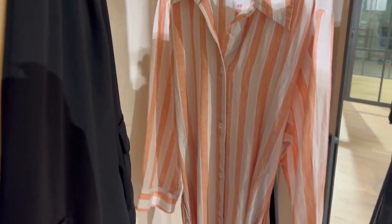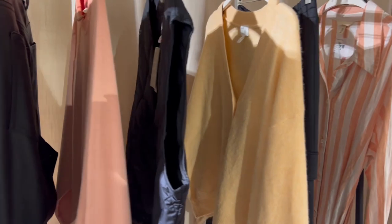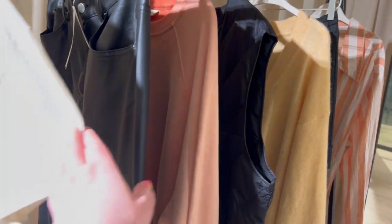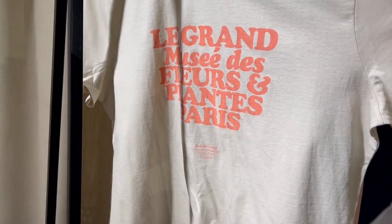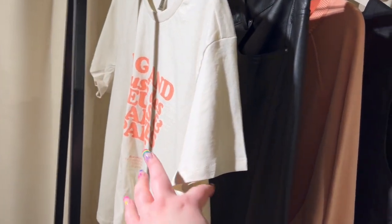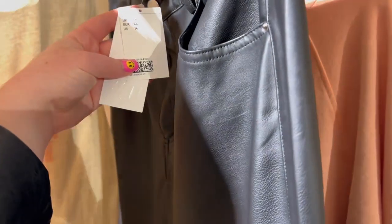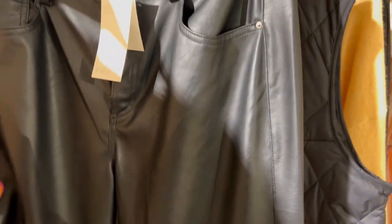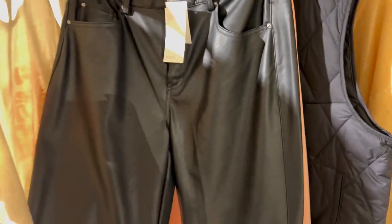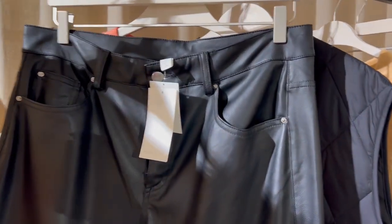Then we've got this orange — I'm loving this look. We've got a little like amber-orange moment going on. That's really cool; I like that with a pair of jeans, casual vibes.